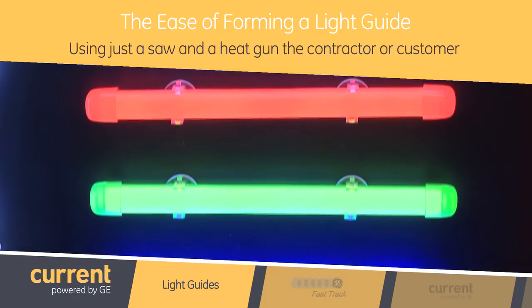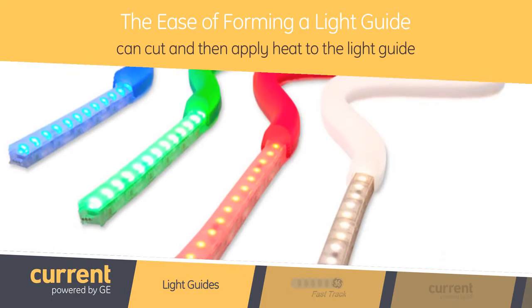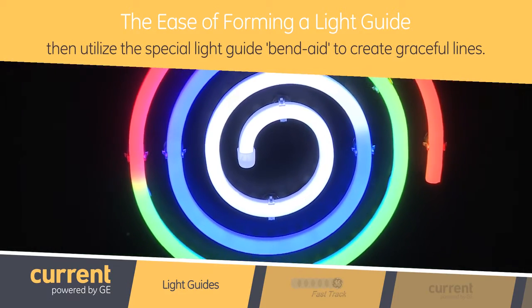Is it hard to form the light guides? Does it take a lot of special equipment? Not at all. Traditional neon has to be formed in a specialized shop and then transported to the job site. With Contour, just a saw and a heat gun — the contractor or customer can cut, then apply heat to the light guide, and then utilize the special light guide band-aid to create graceful lines.